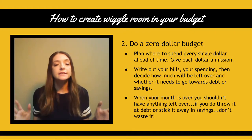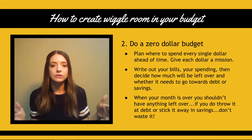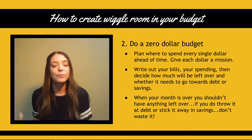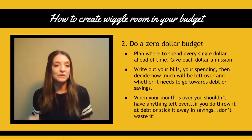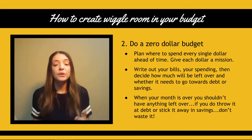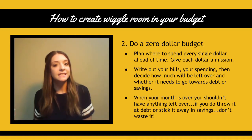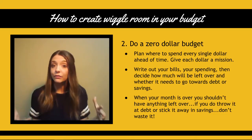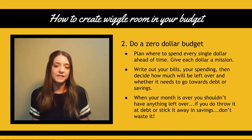Tip number two: do a zero dollar budget. What that means is plan where you're going to spend every single dollar ahead of time and give each dollar a mission. There are no dollars left behind — every single dollar has a name. What you're going to want to do is write out your bills, establish a spending budget, and then decide with whatever is left over if it goes towards paying off debt or goes into savings. When your month is over, you shouldn't have any money left over that doesn't have a name.